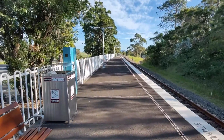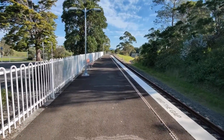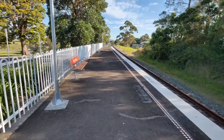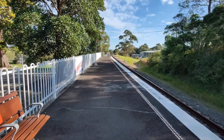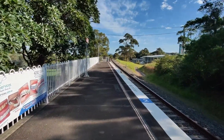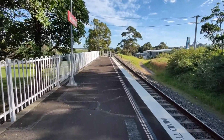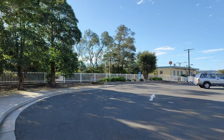Djerringong is the second station on this segment of the South Coast Line, located 128 kilometres from Central Station, and is a single platform. Djerringong Station opened on the 2nd of June 1893 and was upgraded to be wheelchair accessible in 2012. On the 18th of August 1941, a lightning strike set fire to the original station building and it was unfortunately lost in the blaze. The station building that stands today was the replacement built in 1942.